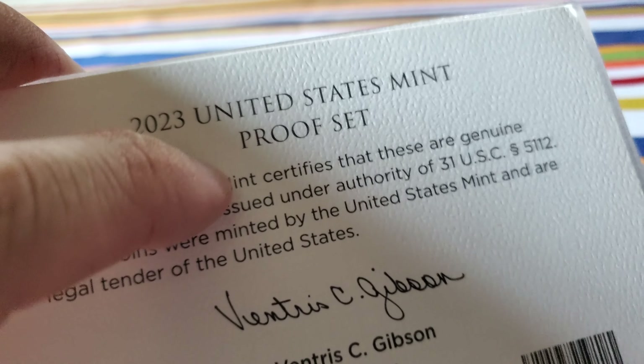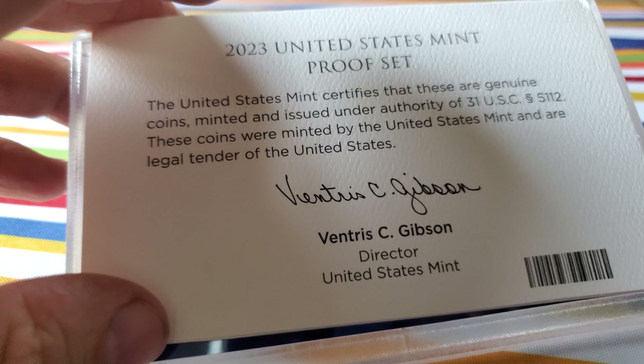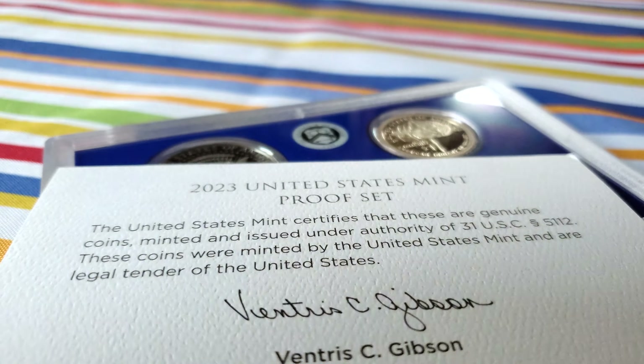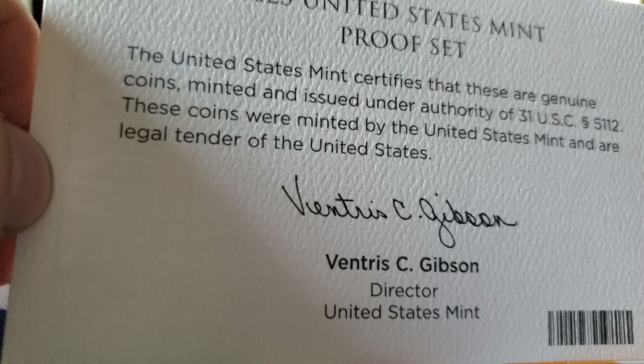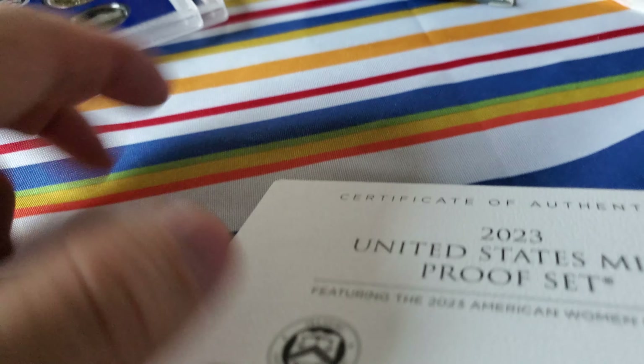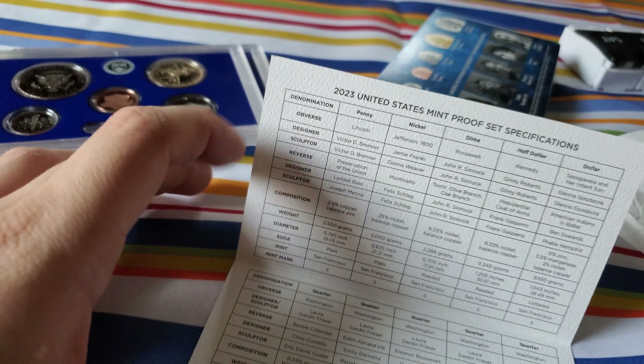Let's get opening this. It comes with a 2023 United States mint proof set booklet, and it tells you these are genuine coins minted under the authority of United States law — legal tender of the United States. Being legal tender, I could technically break them out of the package and spend them, which I would never want to do. This is the certificate of authenticity of the proof set, and inside it has all the specific details like the weight, diameter, obverse and reverse and all that.